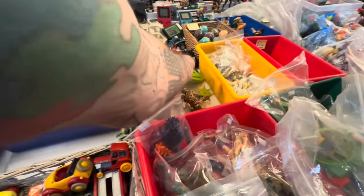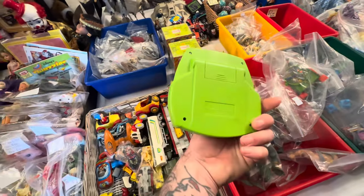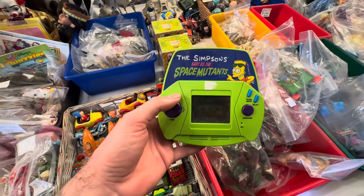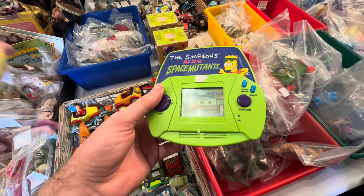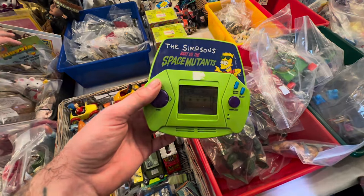Earlier in the video we had some Tiger Electronic handheld games, but it wasn't just Tiger making these back in the day. Here we have one from Acclaim - the Simpsons vs. the Space Mutants. This looks super, super cool - I love the Simpsons graphics on this one. But I'm kind of guessing the game isn't as exciting as it looks. For looks though, it looks so cool.